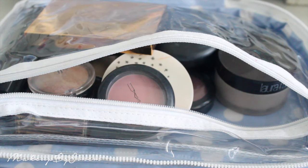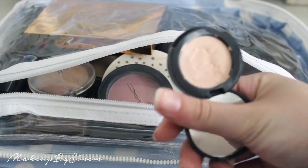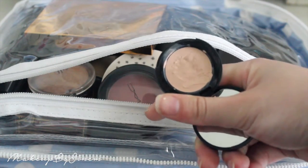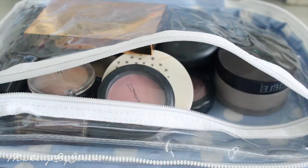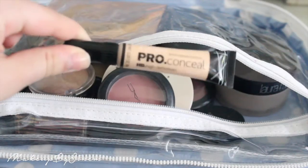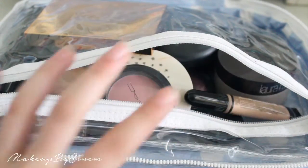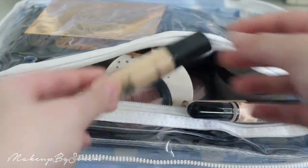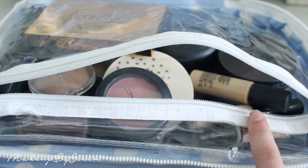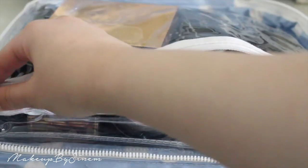This may sound crazy but I'm taking four concealers: the bareMinerals SPF 20 concealer to carve out my brows, the LA Girl Pro concealer in Porcelain (one of my holy grail products), the bareMinerals Bareskin concealer in Fair, and the MAC Pro Longwear concealer in NC20. Each gives a different coverage — some brightening, some for concealing. That covers my face products, so now we're moving on to eyes and lips.